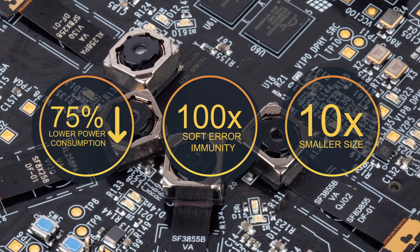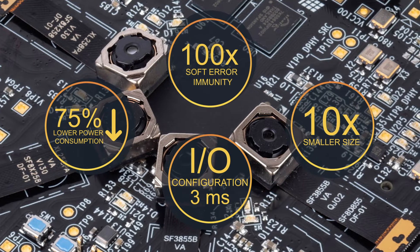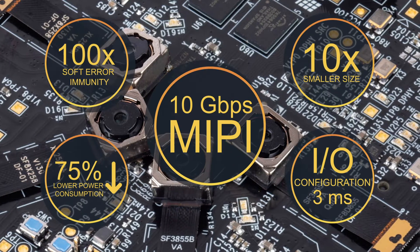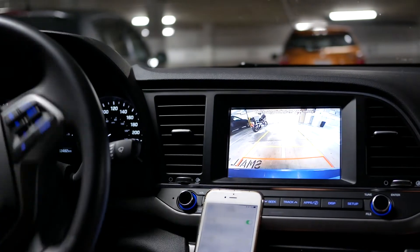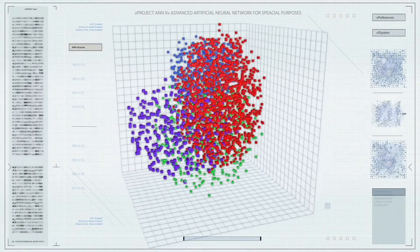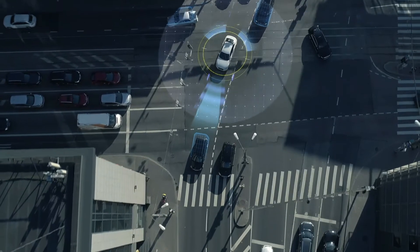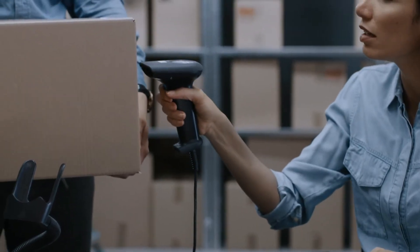Additionally, Crosslink NX delivers instant-on performance thanks to a 3 millisecond IO configuration time and MIPI interfaces up to 10 gigabits per second. These features make Crosslink NX ideal for enabling processing applications at the edge for the automotive, industrial, security and surveillance, and mobile end-use markets.